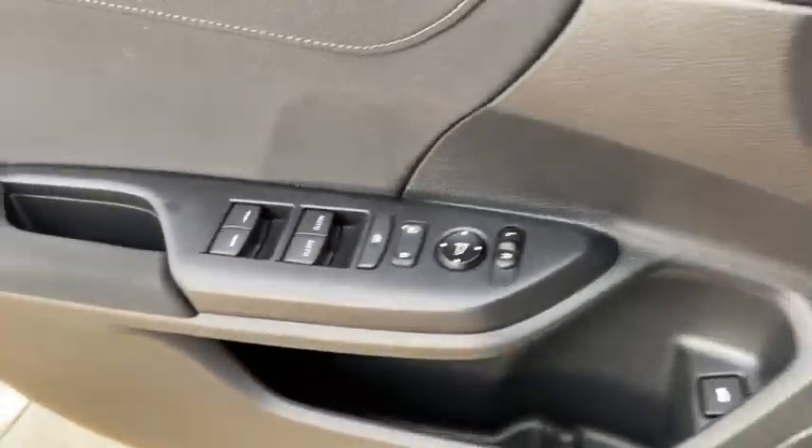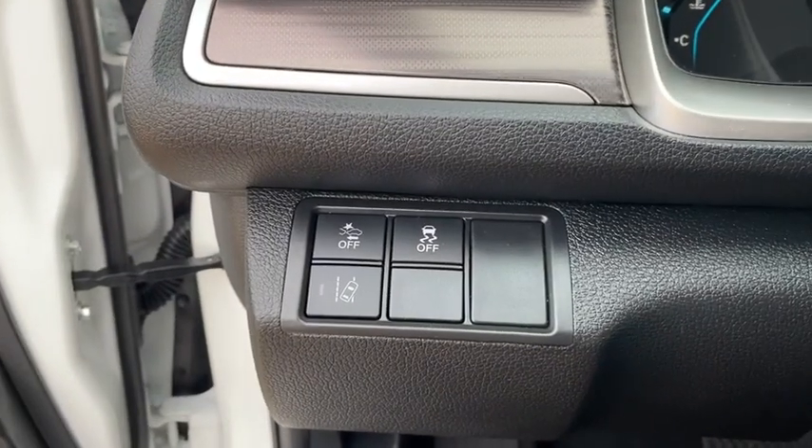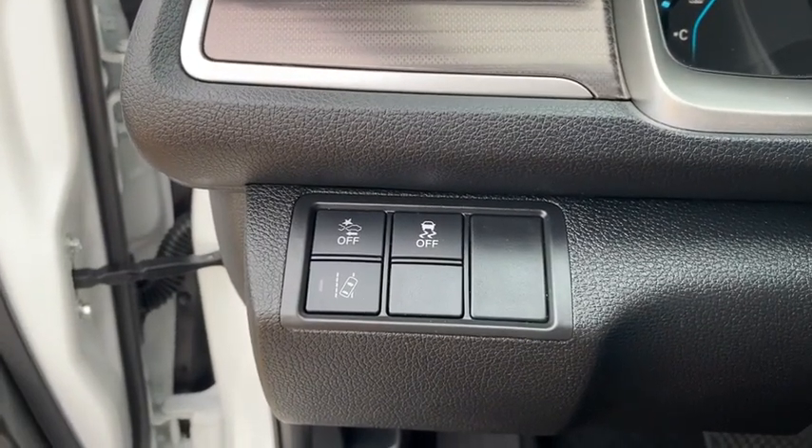Trip computer, panic alarm, brake assist, power moonroof, tachometer, remote keyless entry, driver vanity mirror.